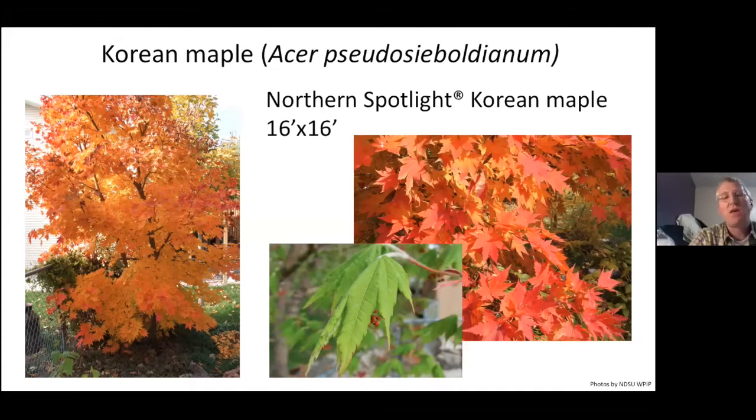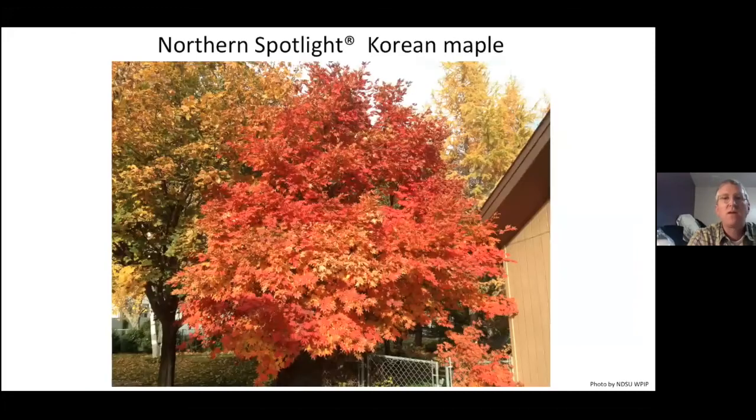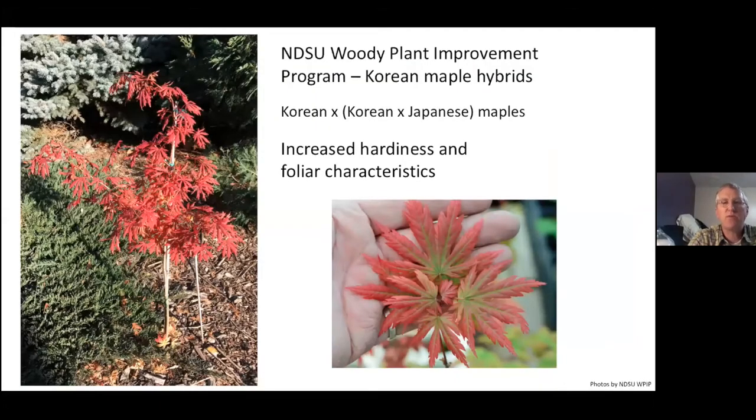Northern Spotlight has survived down to minus 40, whereas even the seed sources of Korean maple available from Baileys are hit and miss, and as we already talked about, the hybrids are real hit and miss. This one gets a beautiful orange to red fall color, very consistent. You can train it as a multi-stem or single stem. We're also crossing Japanese maples into our Korean — we have a Korean by Japanese maple hybrid called Northern Glow, which for us is marginally hardy, but we're crossing it with our Korean, making selections similar to what Iseli did. Hopefully we'll end up with one that is extremely hardy but has more of the foliar traits of a Japanese maple with the hardiness of the Korean.